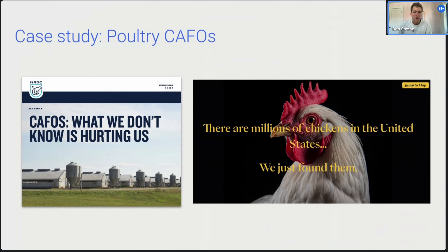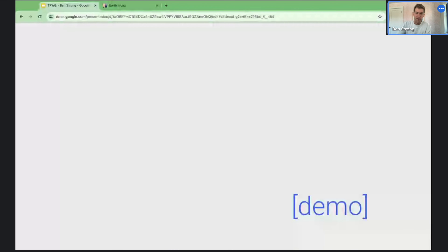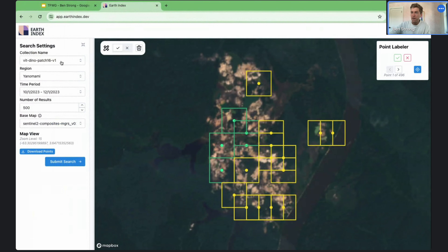Second case study: we're going to go to Alabama and look for poultry CAFOs — concentrated animal feeding operations. These poultry CAFOs are really important to find because they're a large source of local environmental pollution, and they're also a source of emissions that our partners like Climate Trace want to track. But the data isn't really that great on where these CAFOs exist, surprisingly. So we use Earth Index to look for these CAFOs in Alabama — let me navigate there.